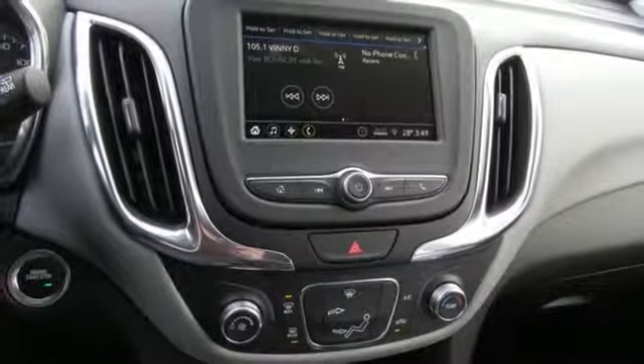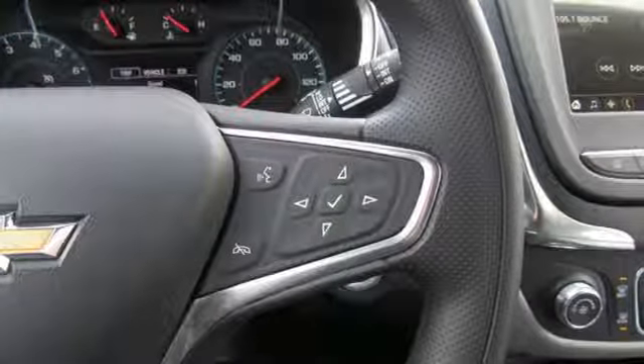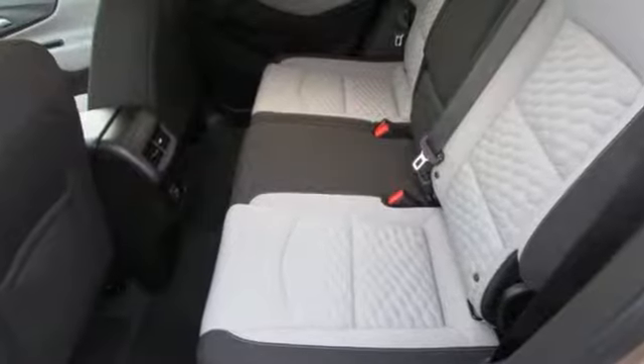Intercooled turbo inline 4-cylinder engine, active grille shutters, gas pressurized shocks, and doors and push button start proximity key.